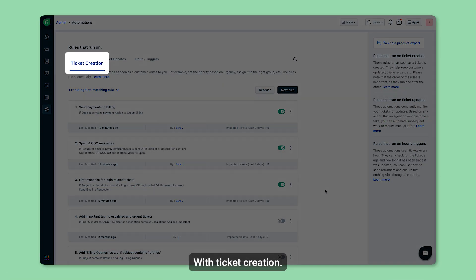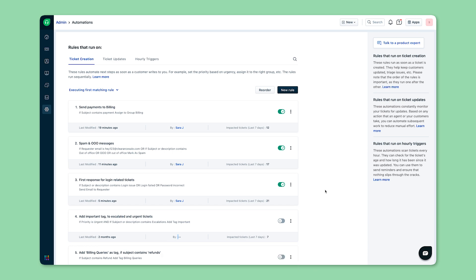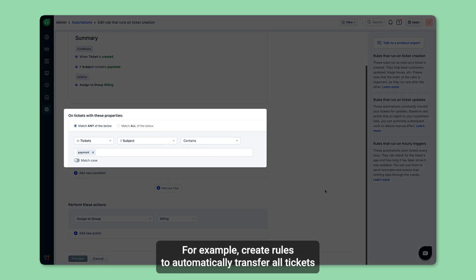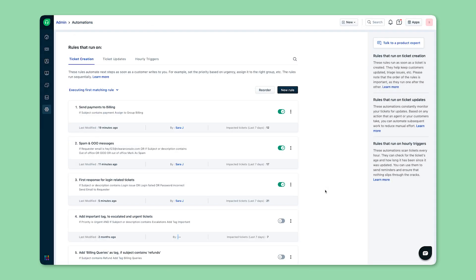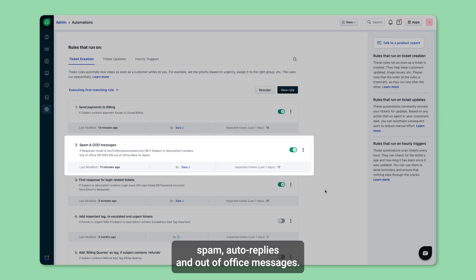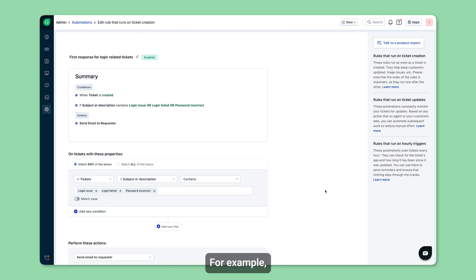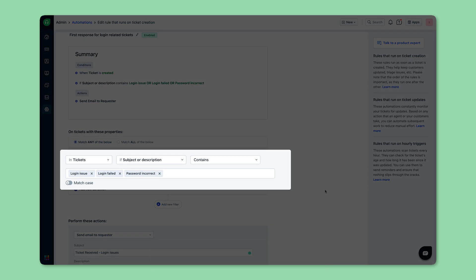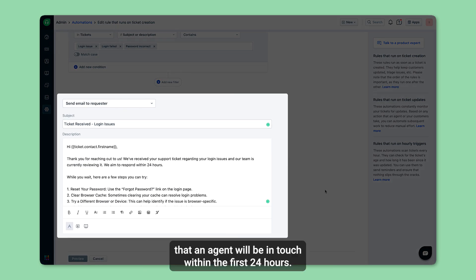With ticket creation, you can prioritize, categorize, and assign tickets as they arrive. For example, create rules to automatically transfer all tickets with the subject line 'Payment' to your billing team. You can also set up rules to filter spam, auto-replies, and out-of-office messages. For example, when a customer raises a support request on a specific topic like a login issue, you can trigger an email to inform them that an agent will be in touch within the first 24 hours.